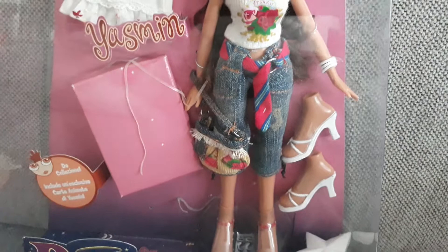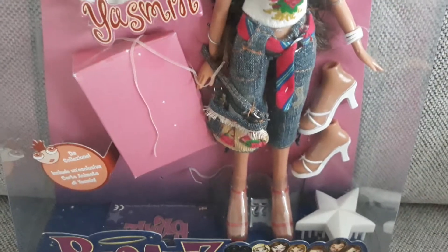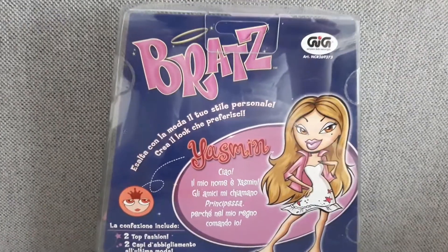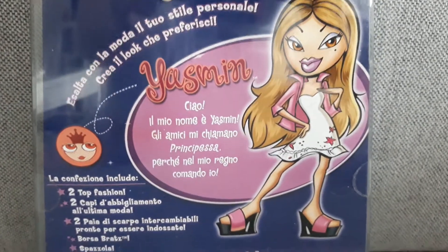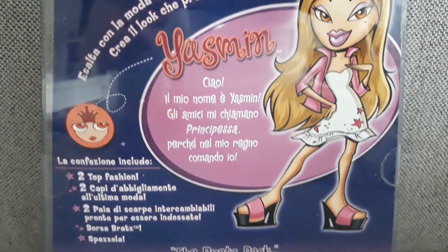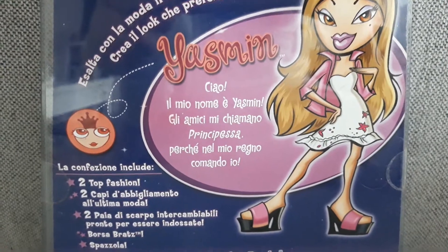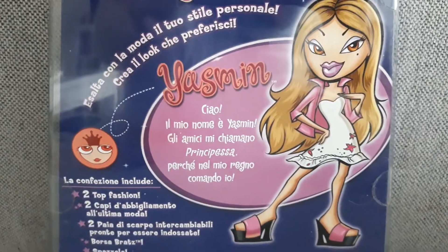Very old school looking outfits — I'm so here for it. Her cart fell down, but that's okay. And she's an Italian version, as you can see on her box. I'm practicing my Italian, so let's go for it. Ciao. Il mio nome è Yasmin. I don't know how they pronounce it in Italian, but anyway. Li amici mi chiamano principessa, perché nel mio regno comando io. Yeah, I guess I did pretty good. The Bratz pack — there you go.